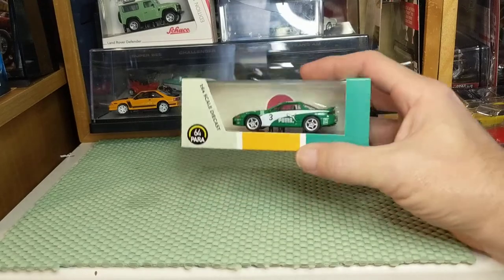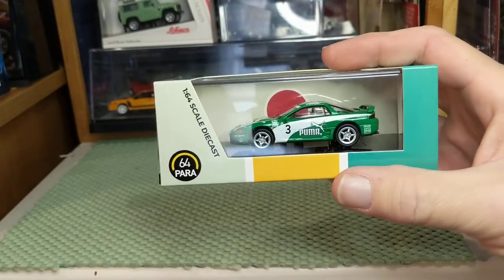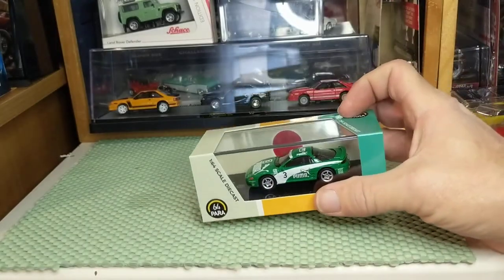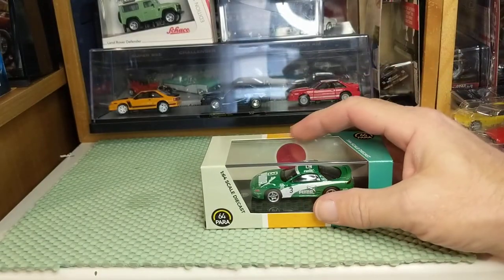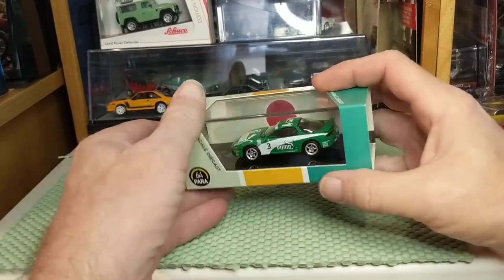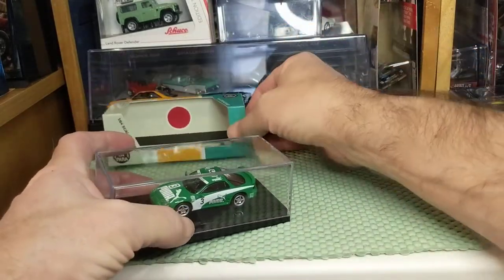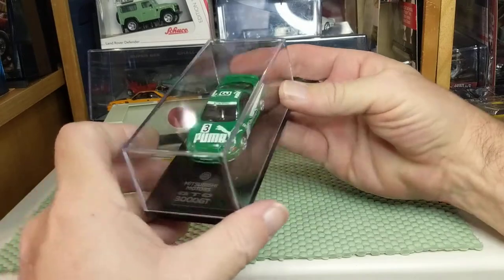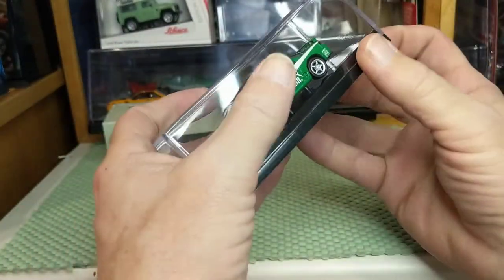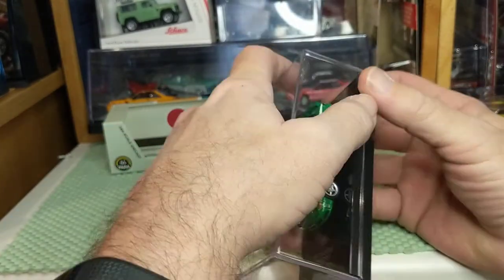For those who have Para 64 in their collection, please comment on what you have and what you think. Very similar to the Inno 64 Integra I opened a few weeks ago, this comes in an acrylic case inside a cardboard sleeve, with cellophane over it as well. This is the Mitsubishi Motors 3000 GTO, or as it was more commonly known in the United States, the 3000 GT.